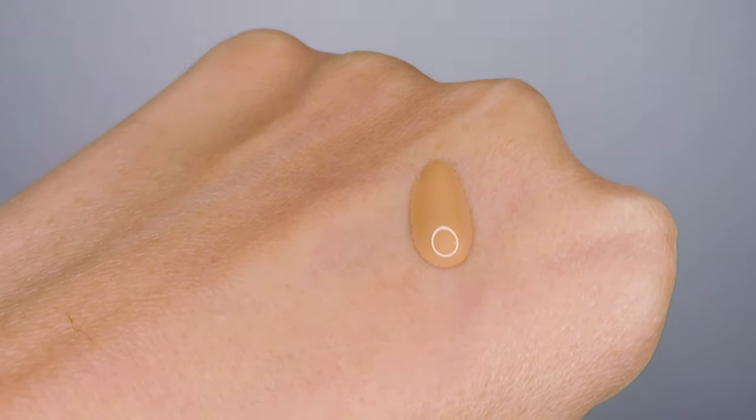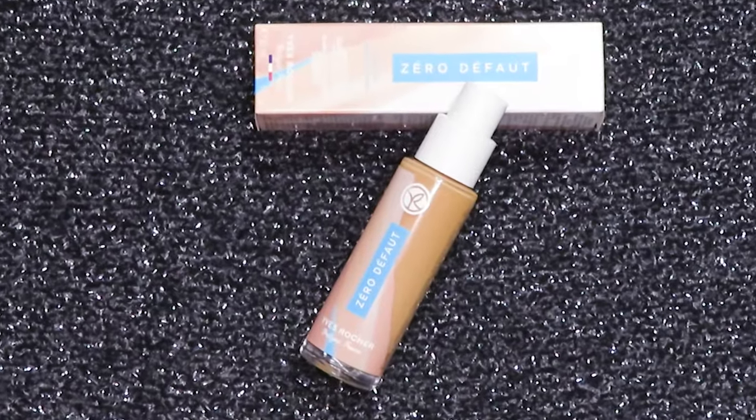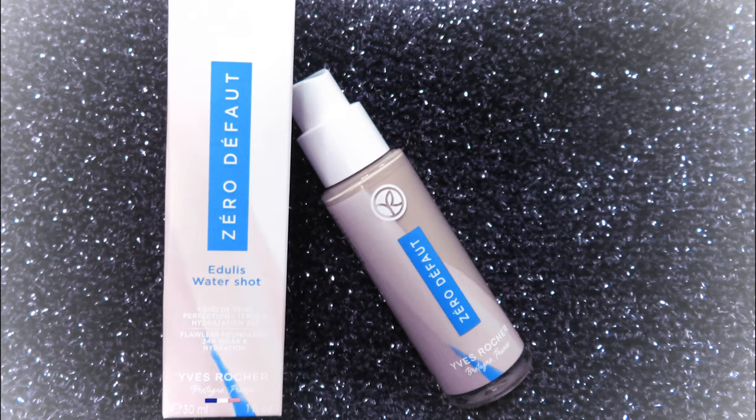Made with 98% ingredients from natural origins such as wild chamomile, the Zico Flawless Foundation by Yves Rocher is not only supposed to smooth your pores but also give 24 hours of hydration and wear.